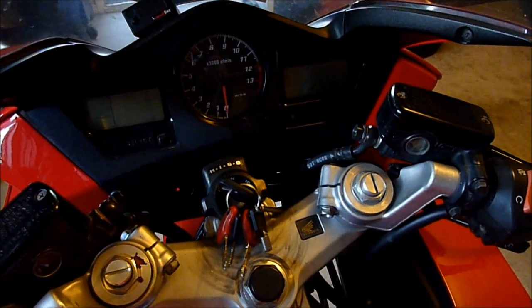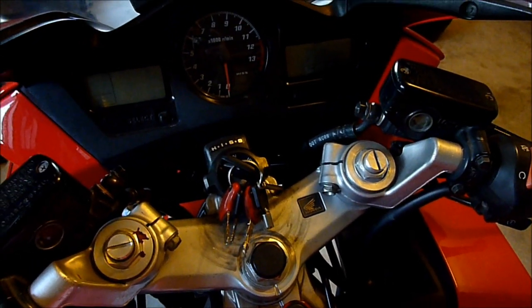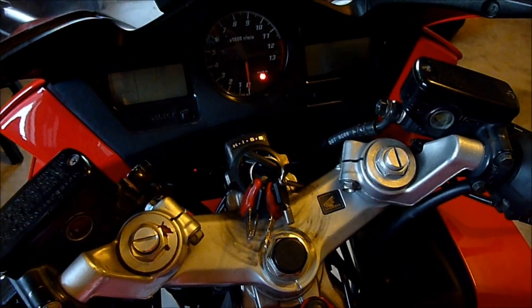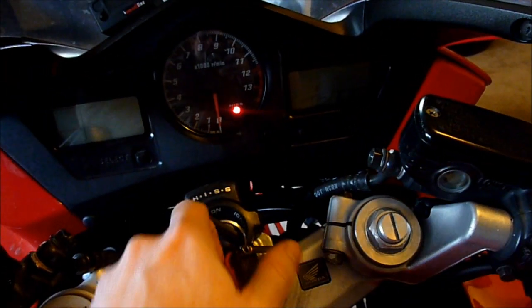Somebody once asked what the behaviour is if you put the wrong key in the bike, i.e. a key that would turn it, or if you break the ignition barrel and the key is wrong. Luckily I can test that because my ignition barrel is a bit worn out, and when I put my ignition to on, I can still pull out the key. So let's listen to a normal start-up sound.